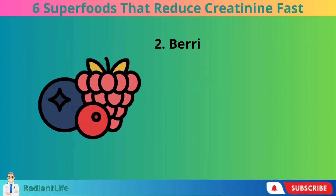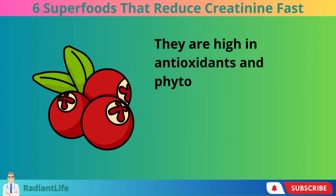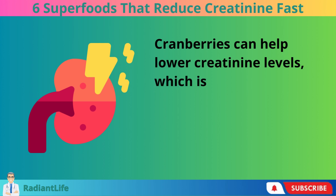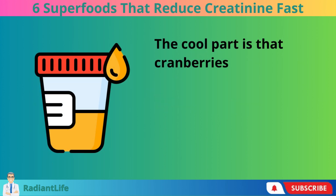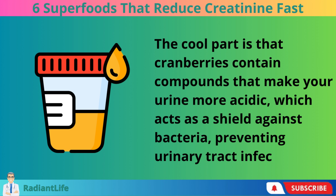2. Berries. Cranberries are like kidney superheroes. They are high in antioxidants and phytochemicals, both of which benefit the kidneys. Cranberries can help lower creatinine levels, which is beneficial to kidney health. The cool part is that cranberries contain compounds that make your urine more acidic, which acts as a shield against bacteria, preventing urinary tract infections.